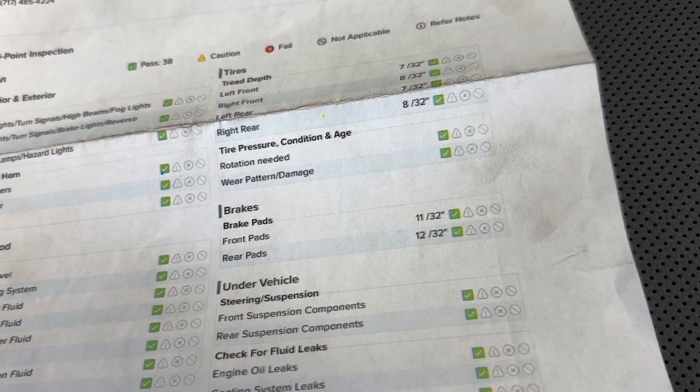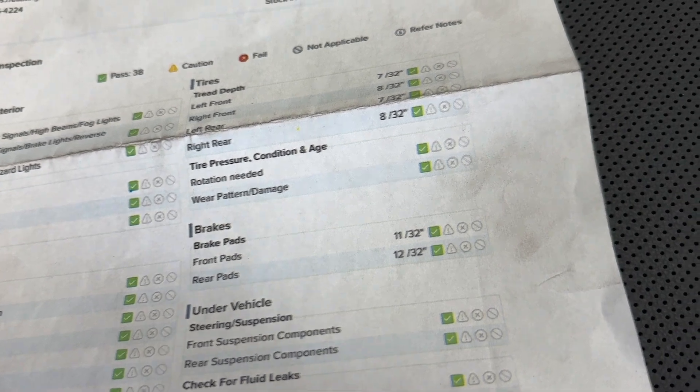As for your brake pads, you have 11/32nds in the front and 12/32nds in the rear, so you have a good ways to go before you need to replace any of those wearables.